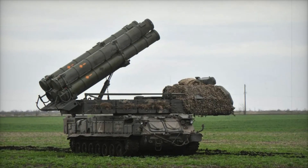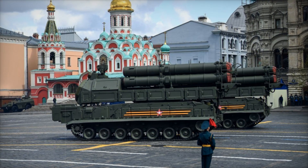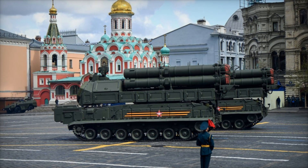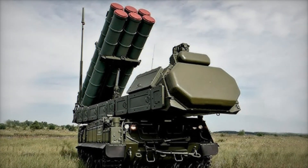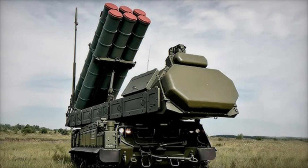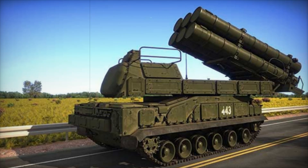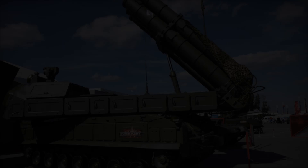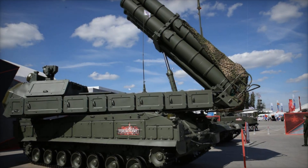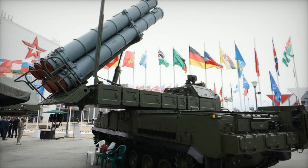To understand how powerful it is, let's look at its key characteristics. The Buk M3 can hit targets at a range of up to 70 kilometers and at an altitude of up to 35 kilometers, meaning that even high-flying aircraft and missiles are within its reach. For comparison, this is about the altitude at which most passenger planes fly. One of the Buk M3's major advantages is its high mobility — the system is mounted on a tracked chassis, allowing it to move across any type of terrain, quickly change positions, hide from enemy attacks, and remain undetected until the last moment.